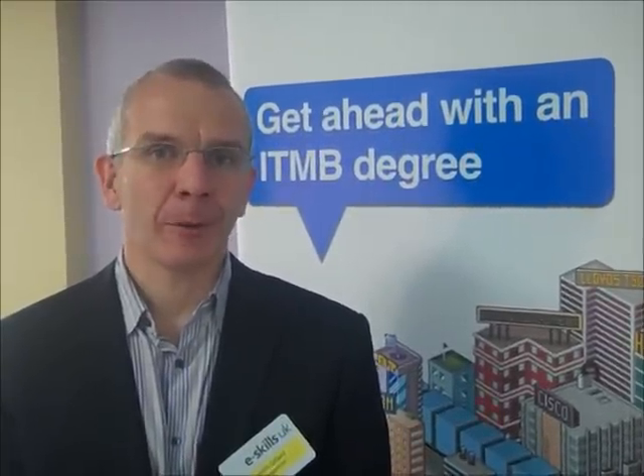IT&B students really stand out from the crowd because they've had lots of opportunities to practise their employability skills. The IT&B course offers multiple opportunities for students to engage with a wide variety of employers — be it assessment centres, mock assessment centres, all-student events, or a whole variety of things. It's just an opportunity for graduates to get in front of the employer.